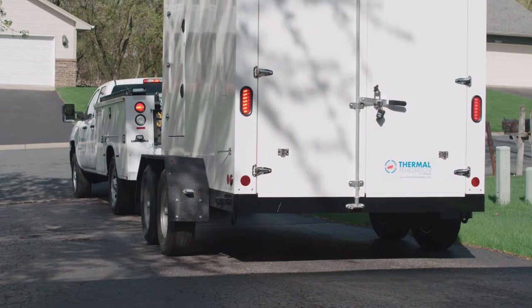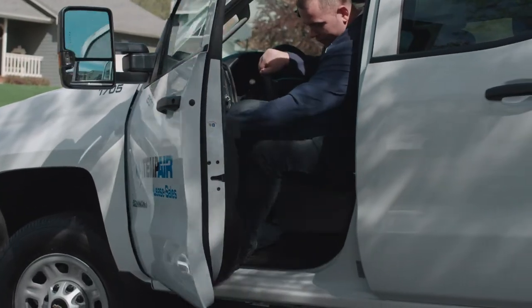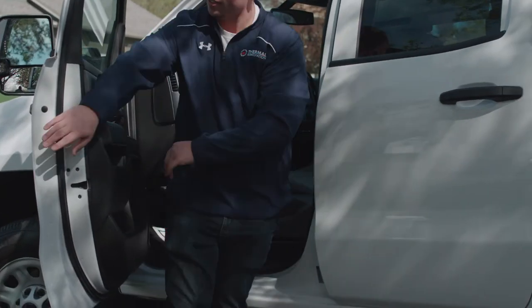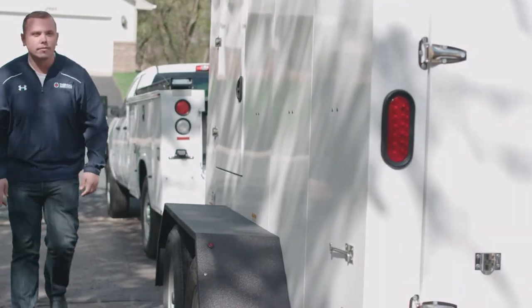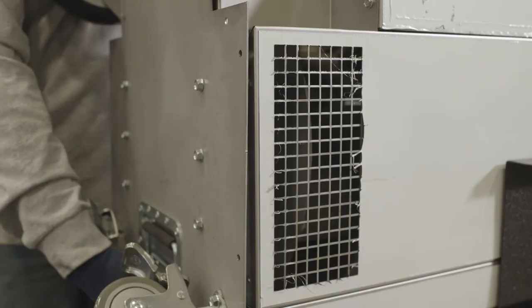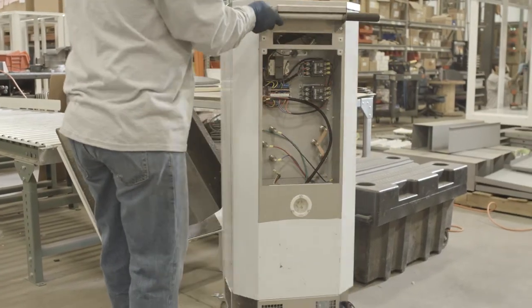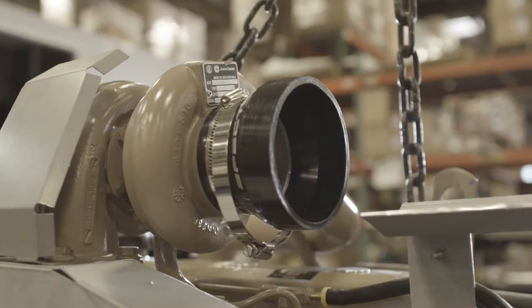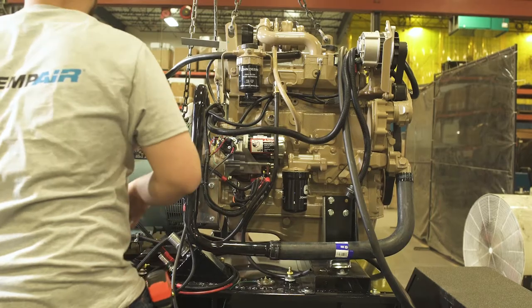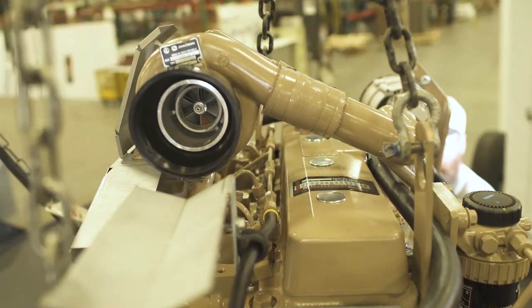Thermal remediation from Tempair is a product that has been around for over a decade for the eradication of bedbugs. The equipment has changed over the years but the process is the same: heating the structure at the same time up to an ambient air temperature of 135 degrees. Tempair makes a self-contained system with trailer and generator, so when you pull up to a job everything that you need to be successful in eradication of bedbugs is there for you, and most importantly for you to satisfy your customer.